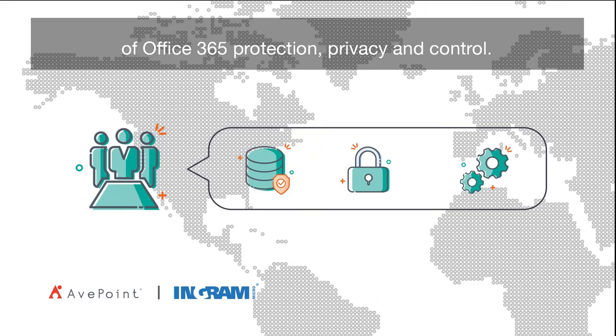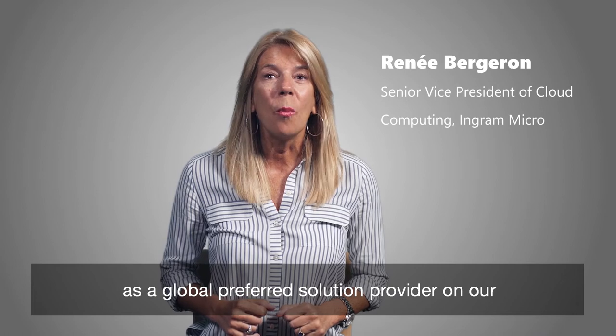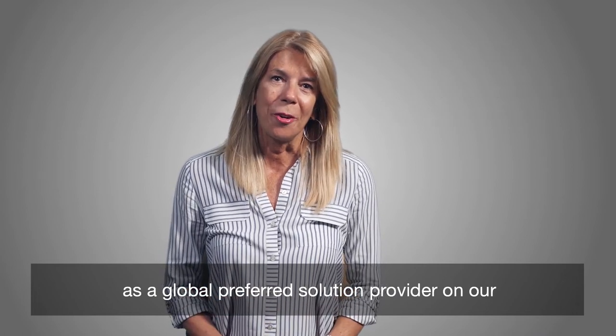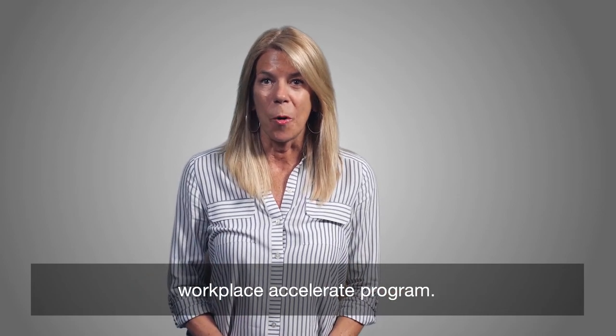Privacy and control. We couldn't be more excited to have AppPoint as a global preferred solution provider on our cloud marketplace and within our Modern Workplace Accelerate program.